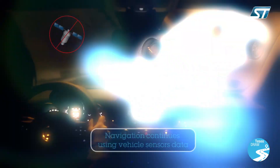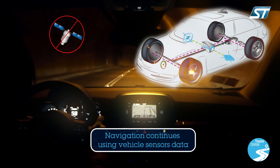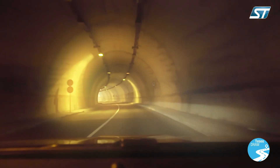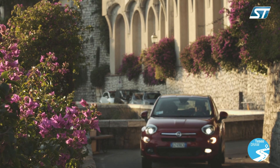If the satellite signal is poor, TESIO Draw compensates for the loss of accuracy, and if the signal becomes unavailable, navigation continues uninterrupted based on the location calculated using the vehicle's sensor data.